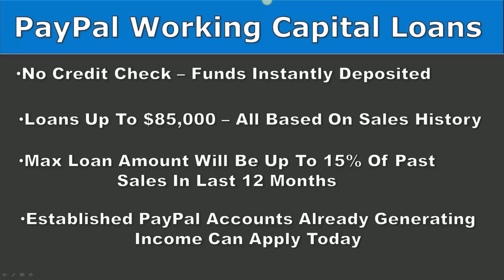The loan amount is going to be up to 15 percent of your past sales in the last 12 months. This is a business loan of a fixed amount with a single fixed fee. Automatic repayments are taken as a percentage of your daily sales. There are no interest charges, no late fees, no prepayment fees, no penalty fees, or any other fees associated with this once you get qualified and get the funds in your account within a matter of minutes.